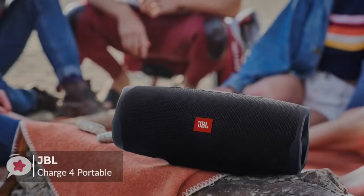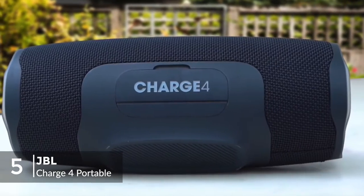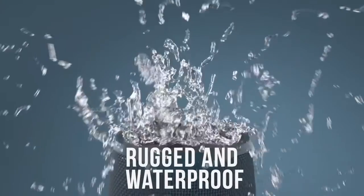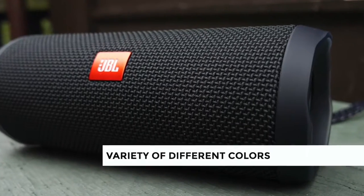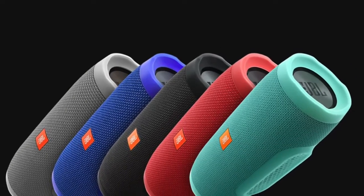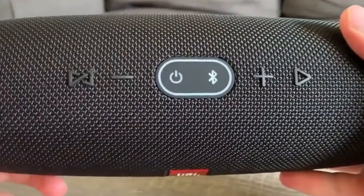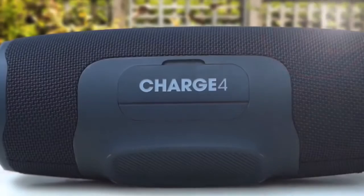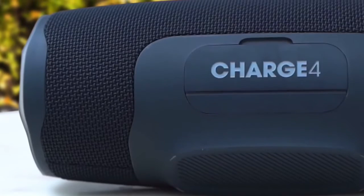At number 5 is the JBL Charge 4 Portable Bluetooth Speaker. Keep your music playing through parties, barbecues, and days at the beach with this JBL Charge 4. A waterproof design and rubber housing make this speaker ideal for outdoor use. Design-wise, the JBL Charge 4 has a cylindrical shape with a variety of different colors, with exposed woofers, which is an impressive sight when the bass is kicking.